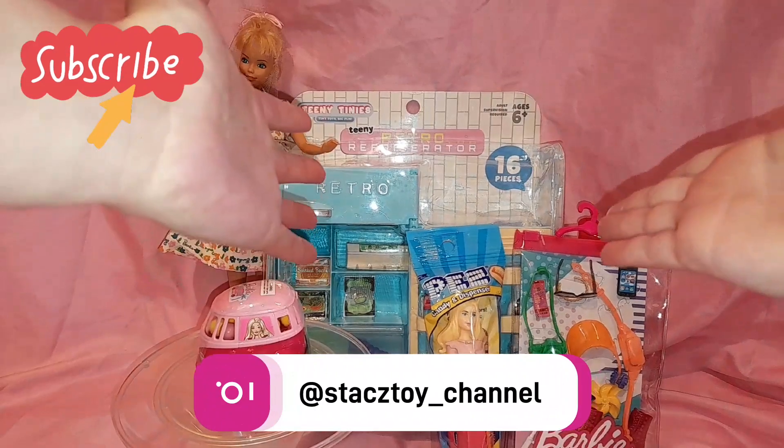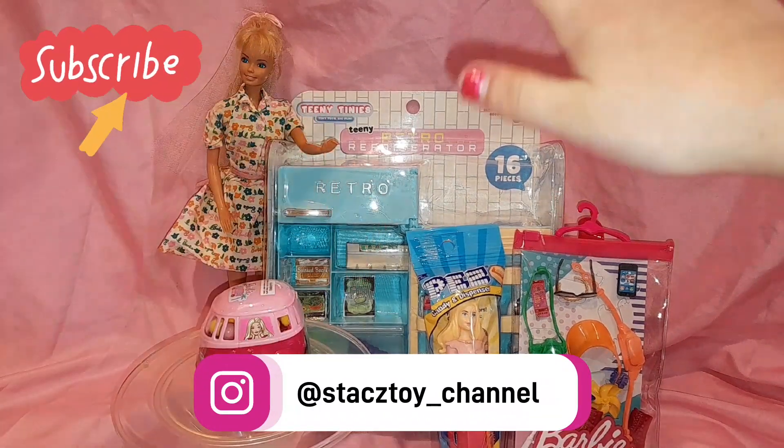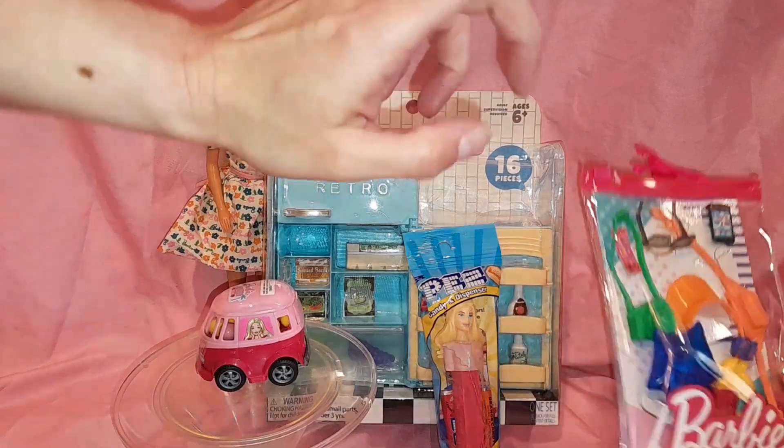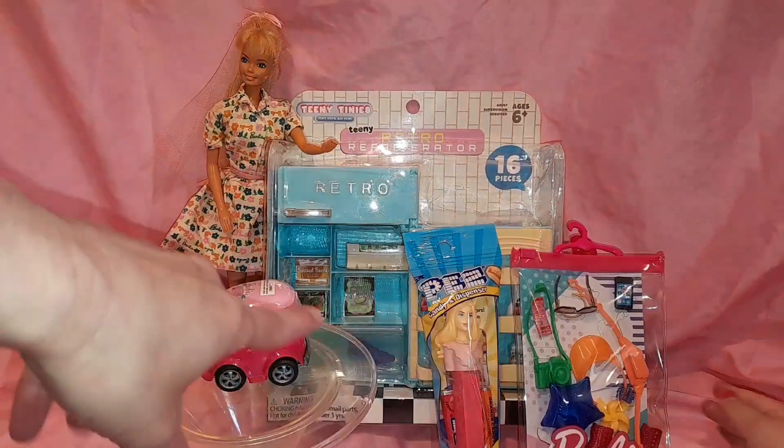Hi everybody, welcome back to Stacey's Toy Channel. Today I'm going to show you what I got from Five Below. I got this refrigerator and a fashion pack and a Barbie candy.